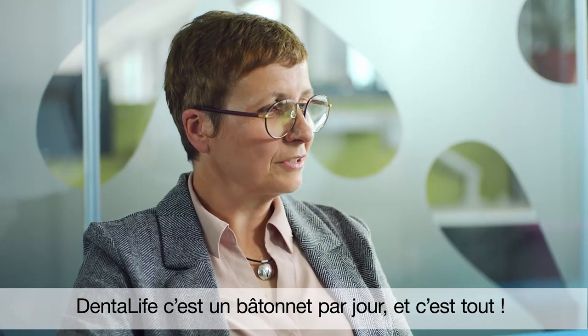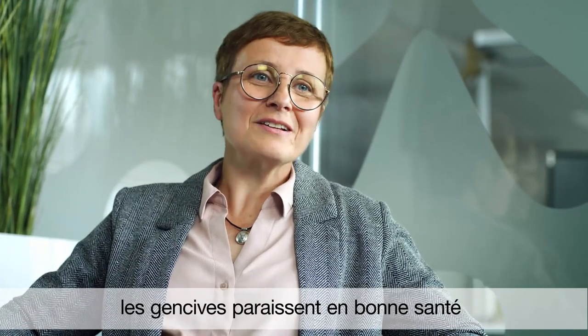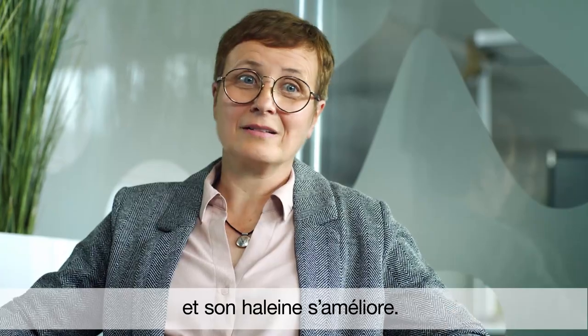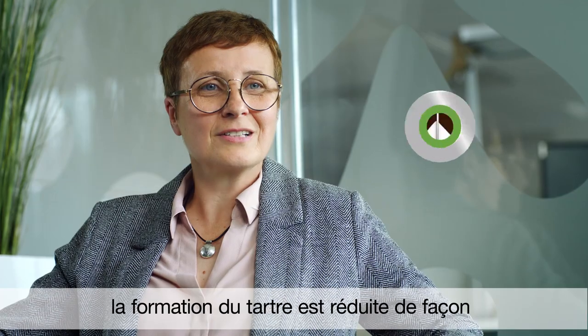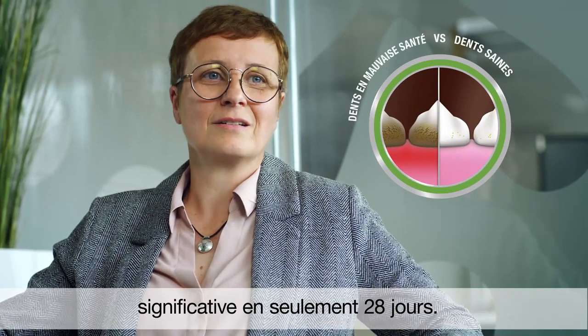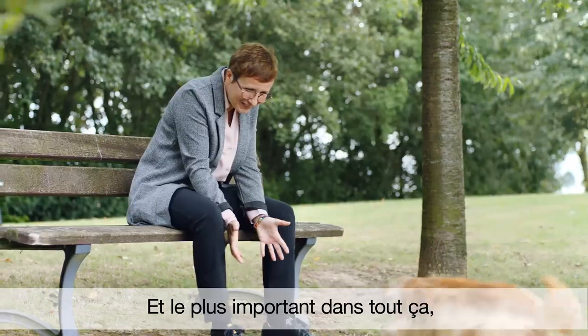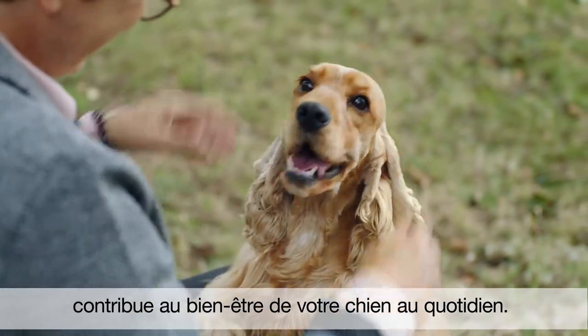Dentalife is working every day, and you may notice as you keep going — the gums look healthy, and the breath isn't that bad. Our study demonstrated that using Dentalife once a day significantly reduced tartar buildup over only 28 days. Most importantly, we know reducing a dog's tartar buildup every day is good for a dog's overall health.